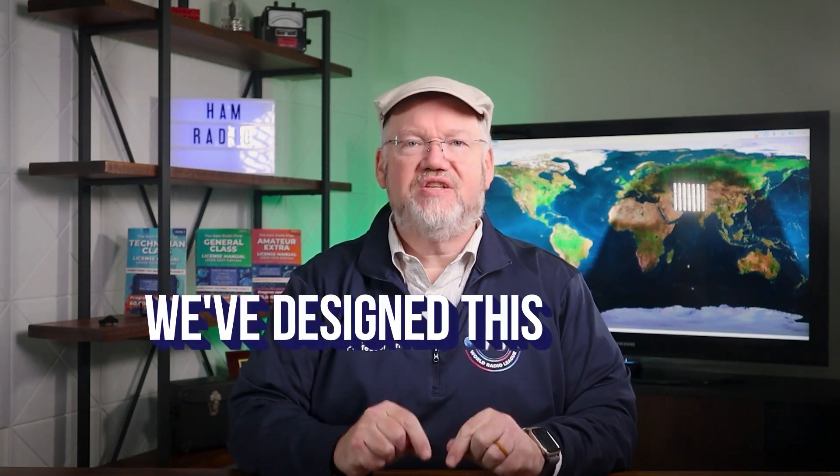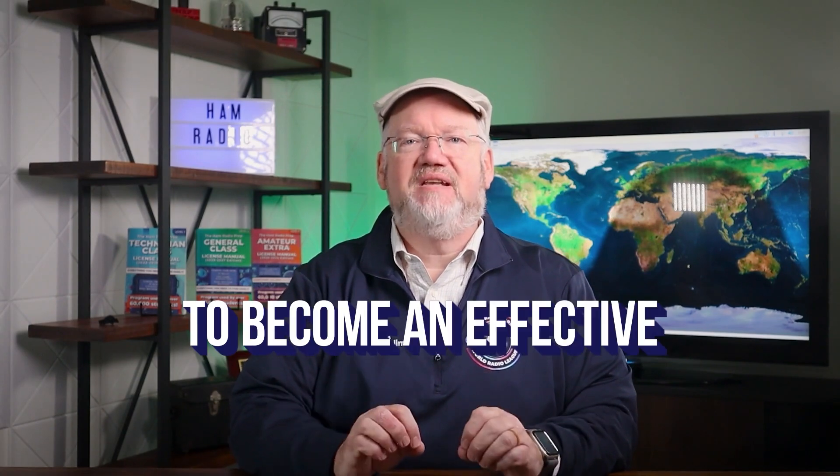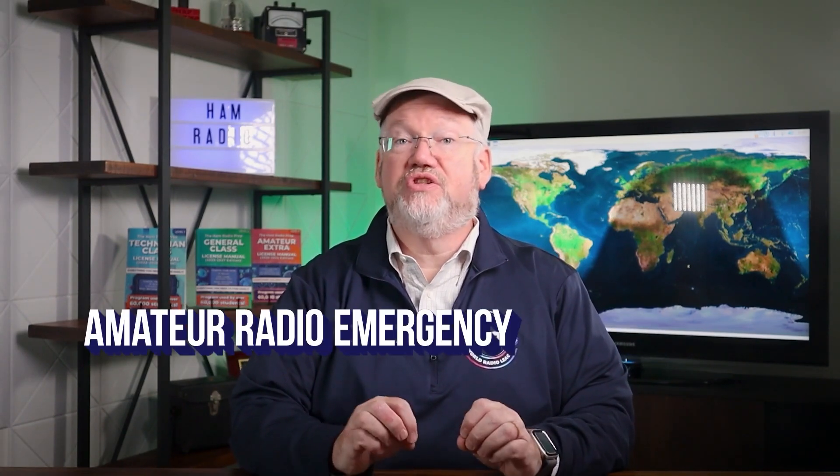It is so much more than just plugging in a radio, which is why we've designed this course to teach you the skills needed to become an effective amateur radio emergency communicator.